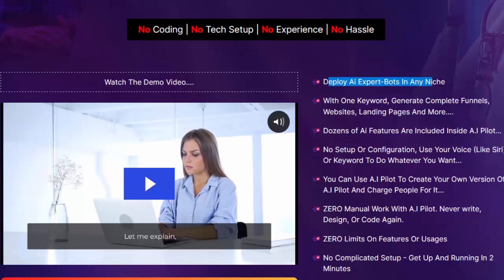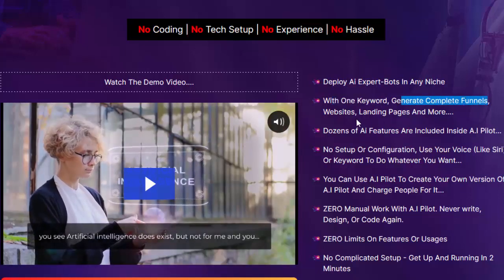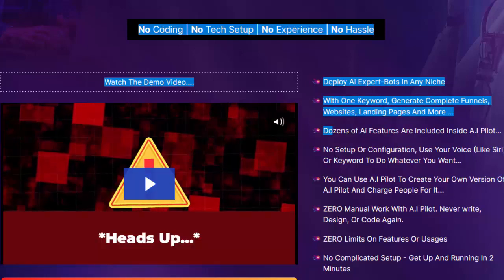Deploy AI expert bots in any niche with one keyword. Generate complete funnels, websites, landing pages, and more. Dozens of AI features are included inside AI Pilot.